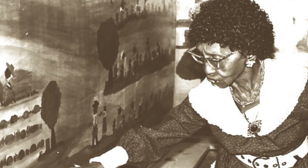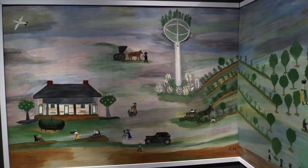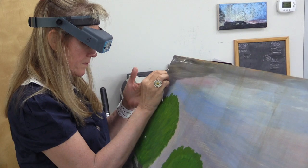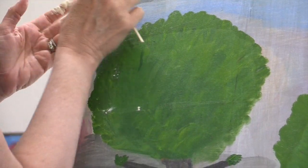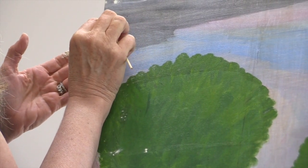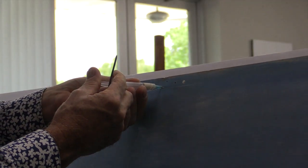The murals were cleaned and conserved in 1984, but great strides in art conservation have been made since their only cleaning. After more than 30 years exposed to the dust and insects of Cane River, the murals desperately needed maintenance.